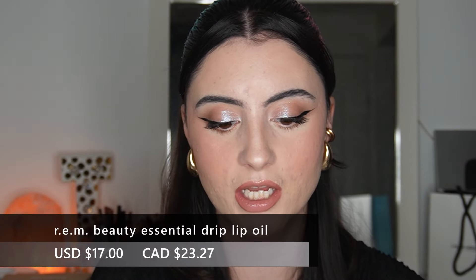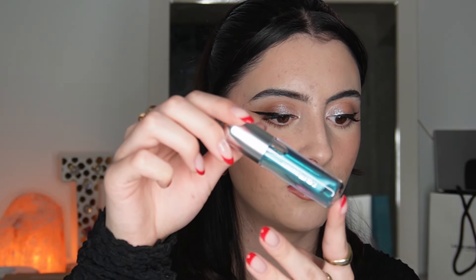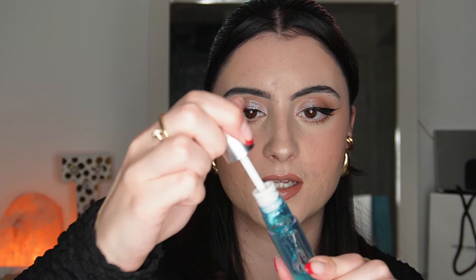The applicator makes it easy to apply on the go and it has a lot of color — I wasn't expecting this much. Next up is the other plumping lip gloss in a clear squeezy tube. I wonder why they did two different packaging types, but it's just a clear lip gloss. Same formula — very glidey, not sticky at all. Then last but not least, we have the Essential Drip Lip Oil in the shade Mint Condition — and it's literally blue!